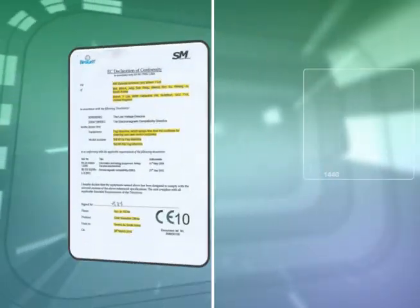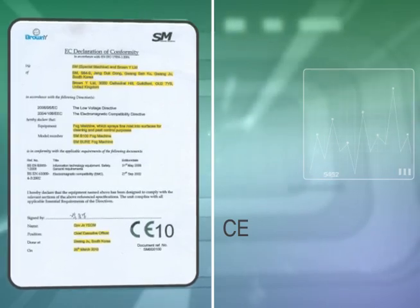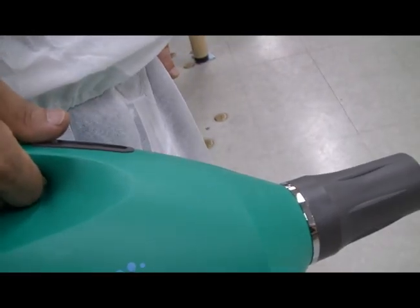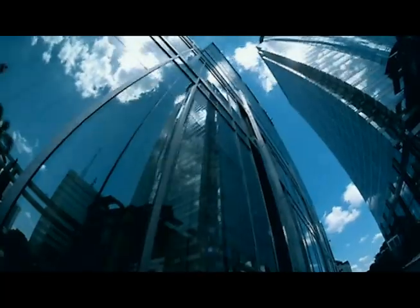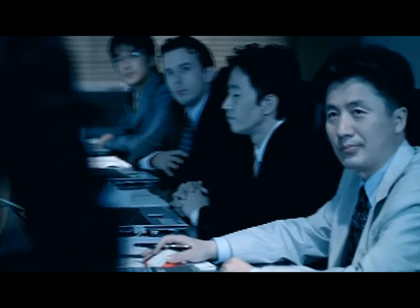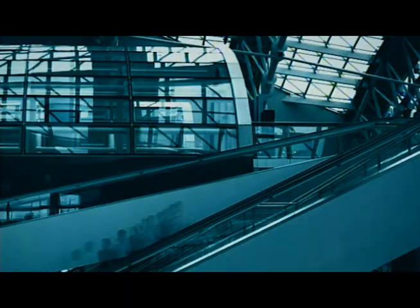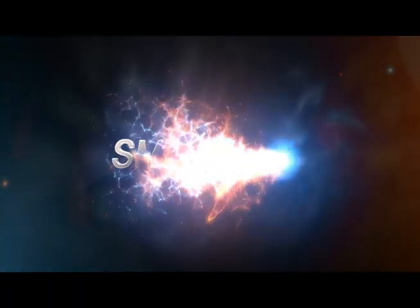In a world where numerous infectious diseases heighten the social awareness of hygiene, the S.M.Bure sterilizer and sprayer emerge as new preventive measures. S.M.Bure — a trustworthy company for preventive equipment and high-pressure cleaners. The solution to creating a clean environment free of worries. S.M.Bure.